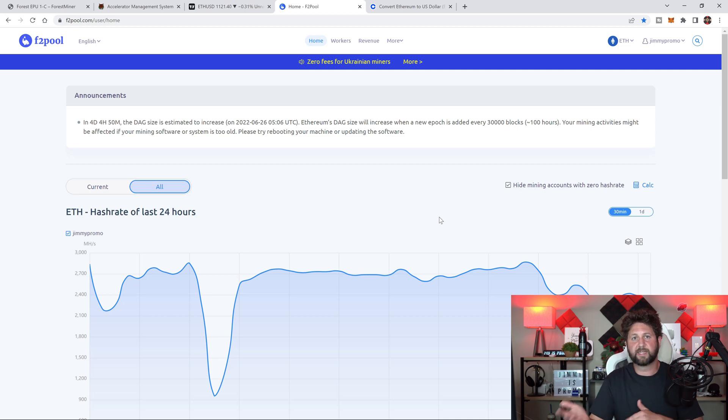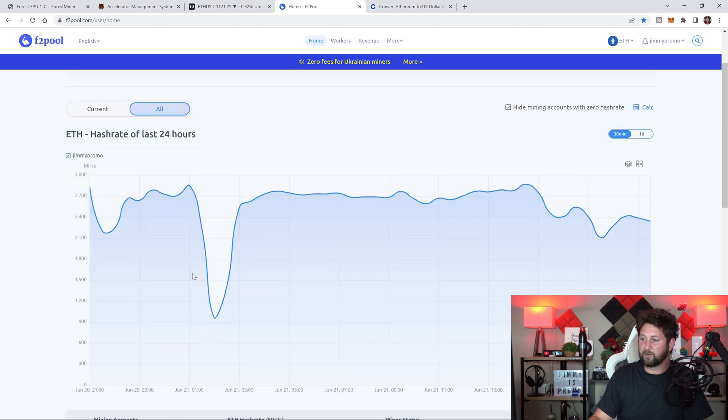One thing I want to mention is that when you're connecting it to a pool, there are three DAG files it has to download. It'll take about five to seven hours for it to fully stay connected on the pool. You'll notice it goes up and then it kicks you off — this is because the hash rate is cycling while downloading those three DAG files. This down point and back up was another spot where it downloaded the most recent DAG file, and then it went right back up and it's doing its thing.